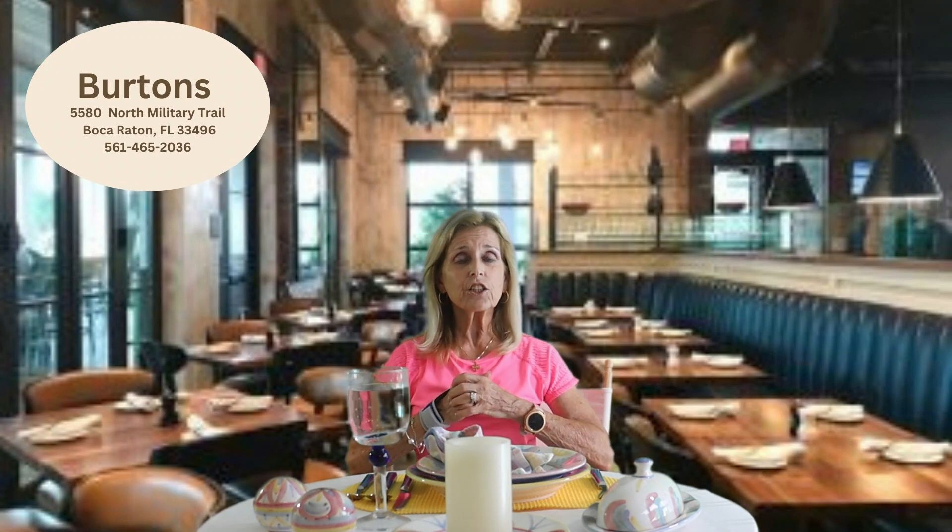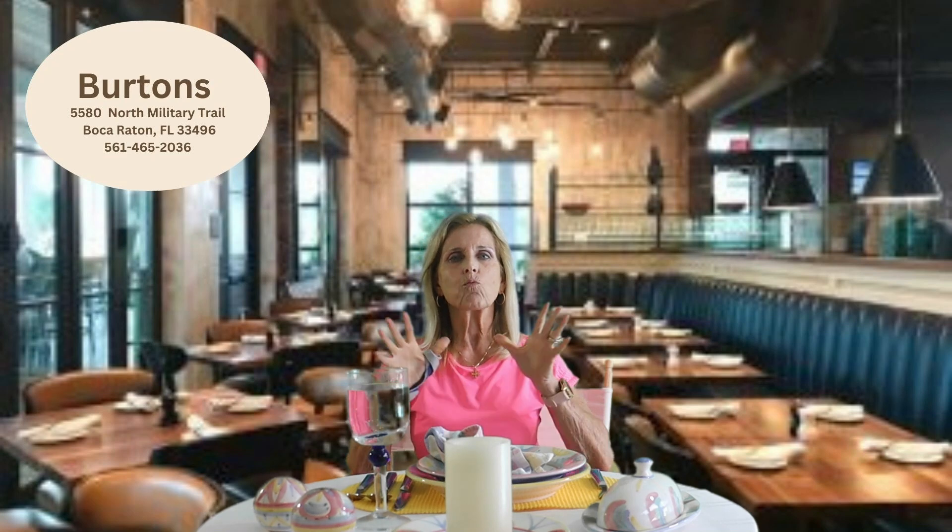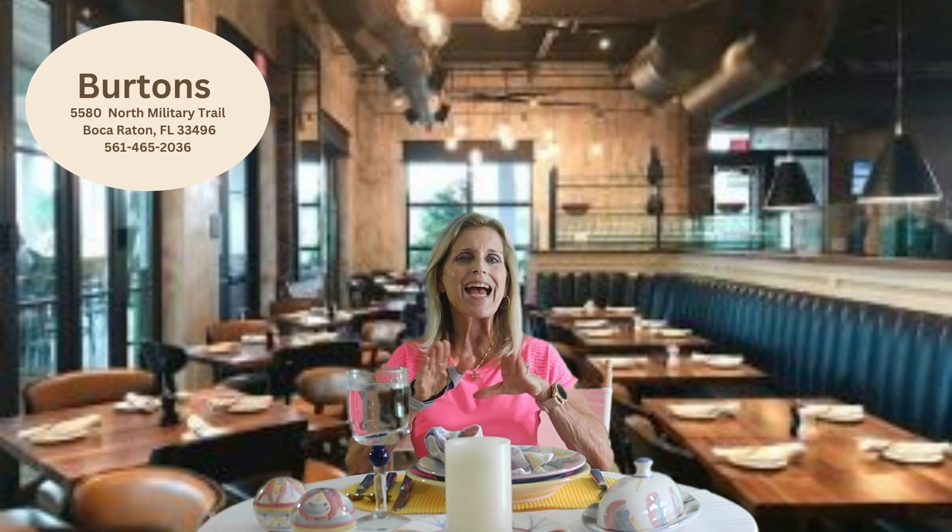Welcome back to the Good Life restaurant review. Today we set our sights on one of my favorite restaurants, Burton's in Boca Raton. Burton's delivers on every level.